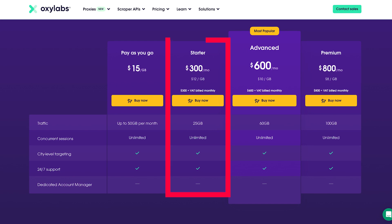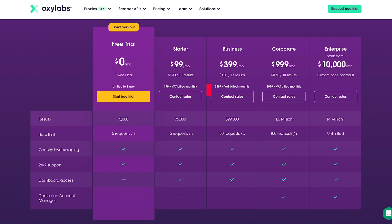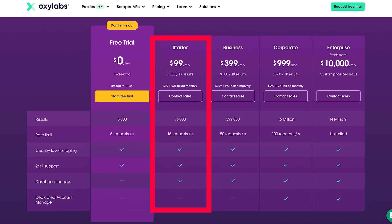On the other hand, OxyLabs doesn't offer a no-code scraper like Smart Proxy, for instance. And while the prices are slightly lower than Bright Data's, the entry threshold is still pretty high. The cheapest residential proxy plan costs $300 for 25GB of data, whilst scraper API plans start from $99 — and not everyone is willing to pay that much.